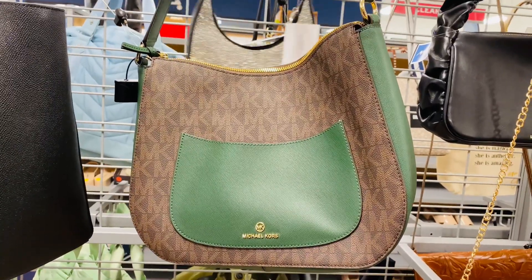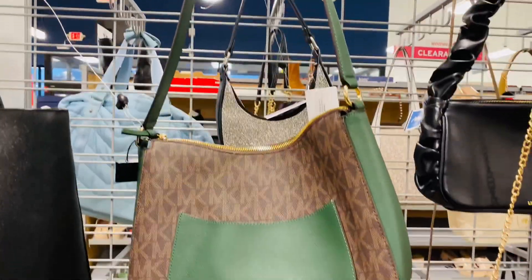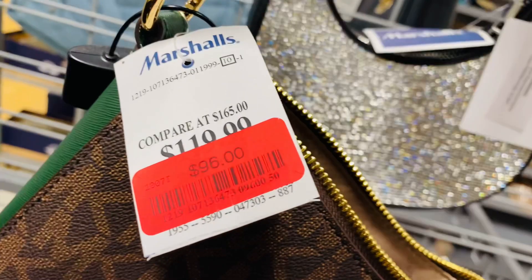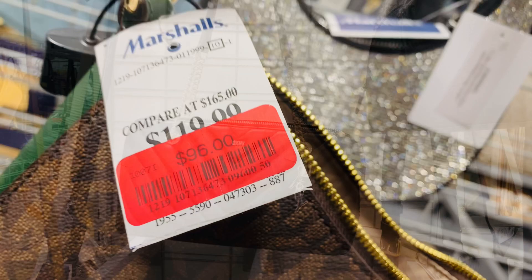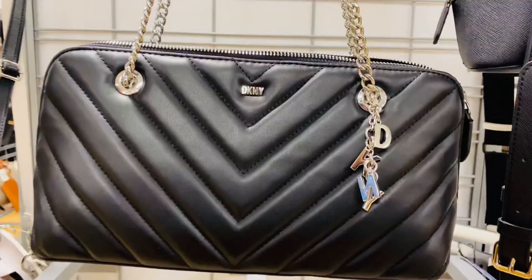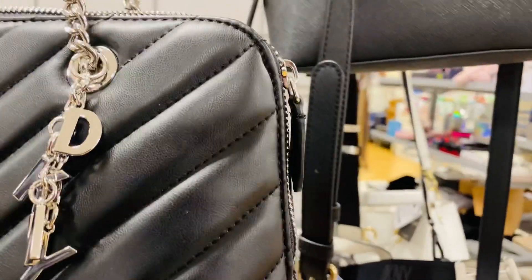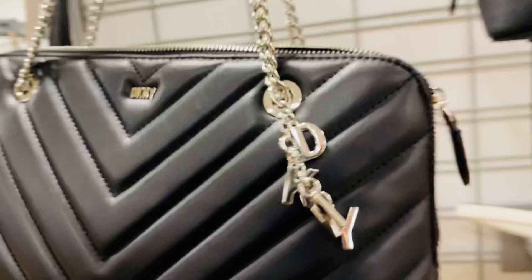Here is a Michael Kors with a red tag. The original price was $119.99 and this bag today is $96 with a discount, so this is a great buy. Green, green, green and brown — here is a DKNY handbag, $49.99. This is definitely a cute bag.